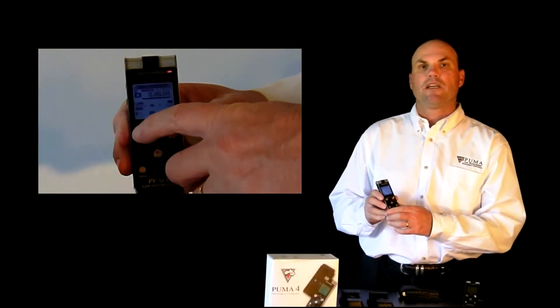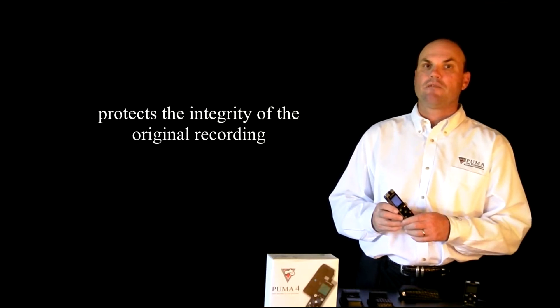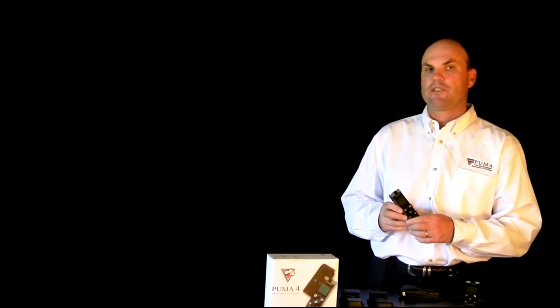Puma recorders are secure. Each time the stop button is pressed, it ends the recording, and that recording cannot be altered or edited in any way. Because Puma recorders have no editing modes — such as append, overwrite, or insert — it protects the integrity of the original recording. The elimination of these recording modes will help qualify them as evidence or for use in court proceedings.